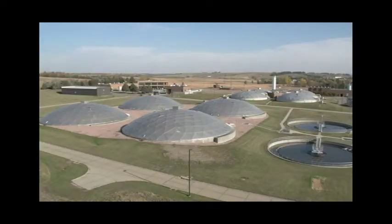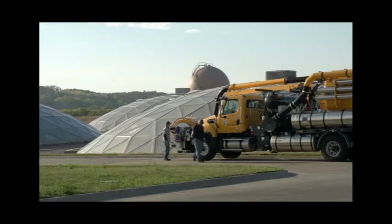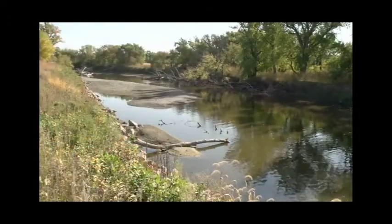The Sioux Falls water reclamation facility is staffed with a proud team of mechanics, laboratory analysts, and plant operators who work hard every day to guarantee the best water treatment possible and to improve the quality of the water in the Big Sioux River.